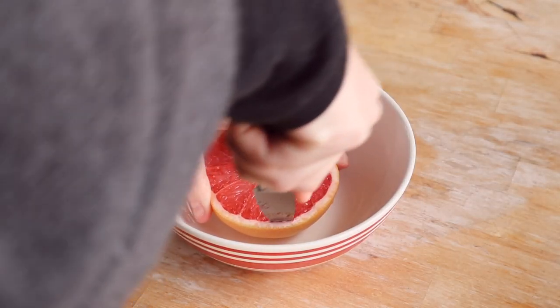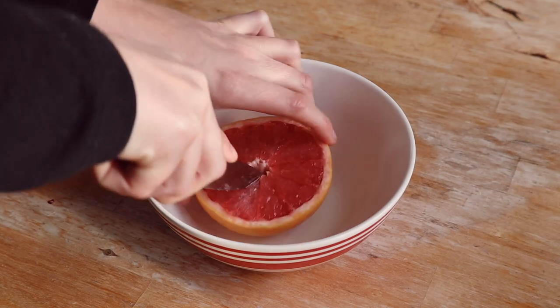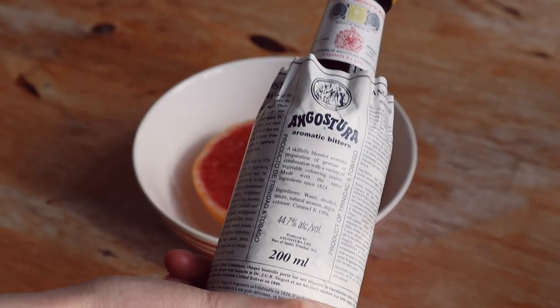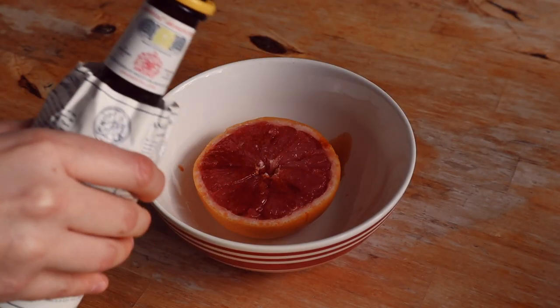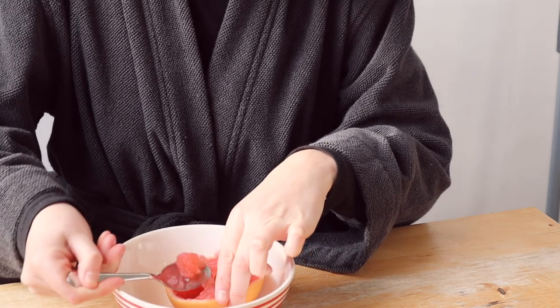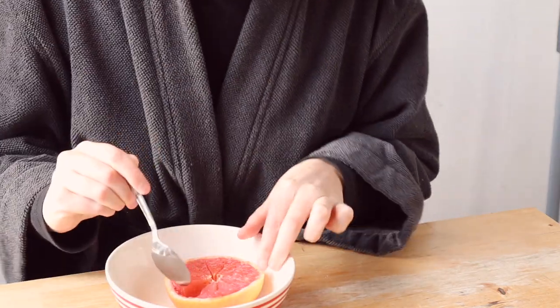I prepare grapefruit the way my Nana did. I chop it in half and then I cut around the edge of the flesh and through the segment pith with a little knife, finally adding a sprinkle of Angostura bitters. She used to add some brown sugar too but to be honest I prefer it without.